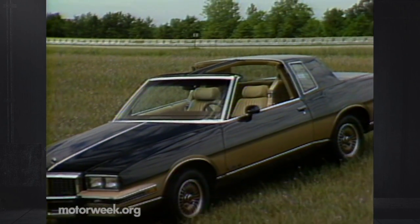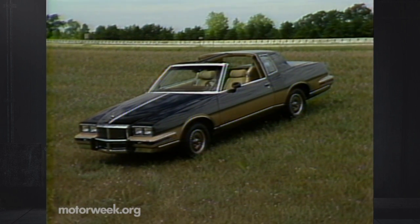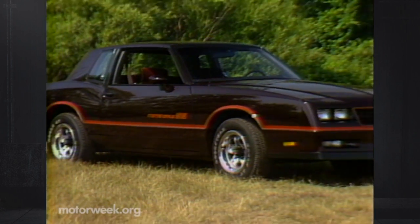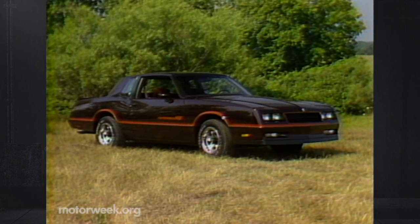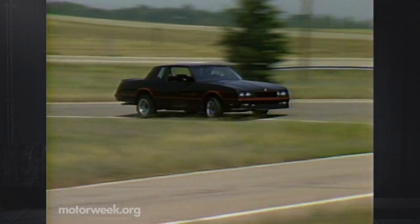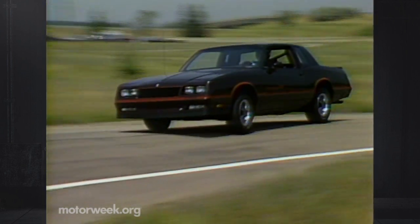Pontiac's 4-door Bonneville and 2-door Grand Prix have revised front and rear treatments for 1985, while Chevrolet also adds its new 4.3-liter V6 as standard equipment on the Monte Carlo. The crowd-pleasing, race-bred Monte Carlo SS makes a bow to practicality with a 4-speed overdrive automatic, along with a wider choice of colors.